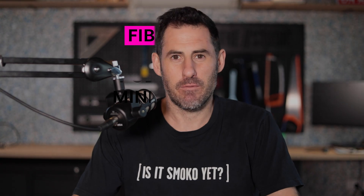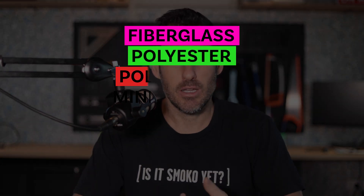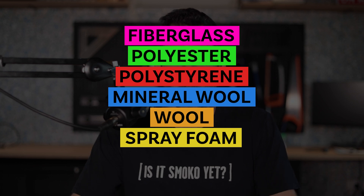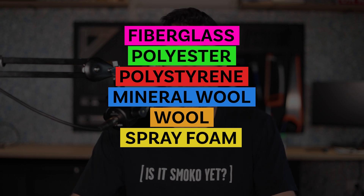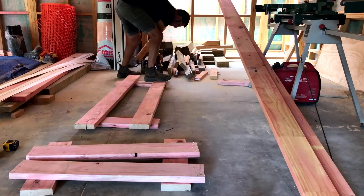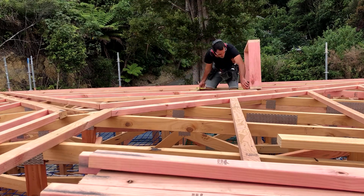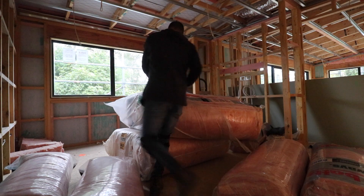First up, let's talk about some of the insulation options other than fiberglass. We've got polyester, polystyrene, mineral wool, real wool, spray foam, and there was a banned product used up until 2016 called Reflective Foil. Quick disclaimer: I am a builder here in New Zealand and the majority of my experience is working with fiberglass. I am interested in other options and have seen them used, but a large amount of this information comes from our own research, and it's up to you to do yours.